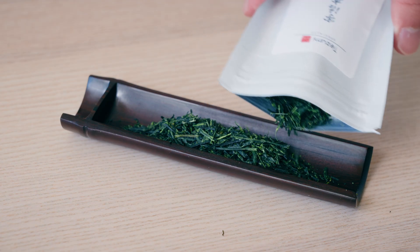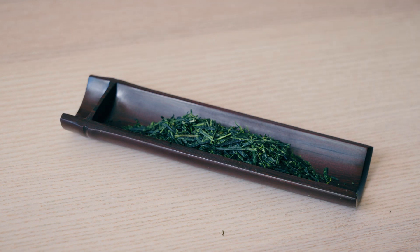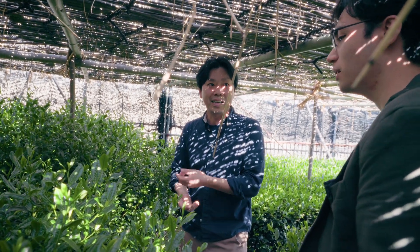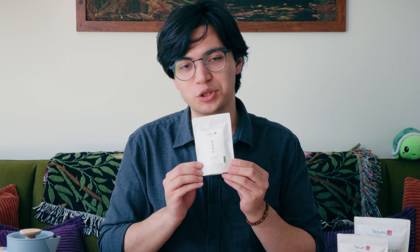Today I have quite the rarity: a handpicked gyokuro shaded for 32 days under traditional honzu shading, again from Yoshida Meichen. I'll drink this one in another video.